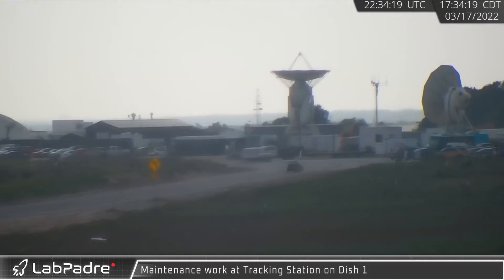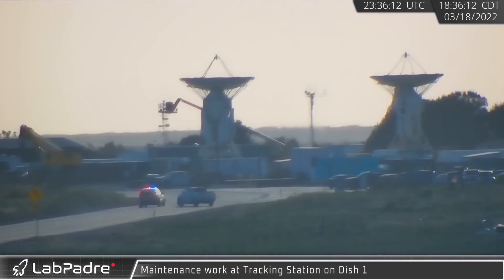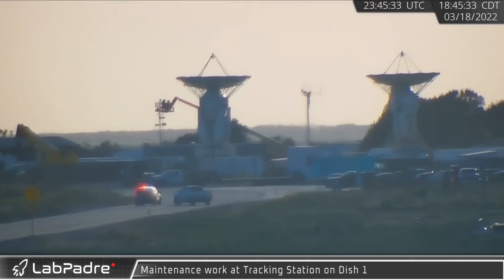Starting on the 17th, crews over at the South Texas tracking station began maintenance work on Dish 1. The tracking station provides ship-to-ground communications for Starship and Falcon 9 rockets.